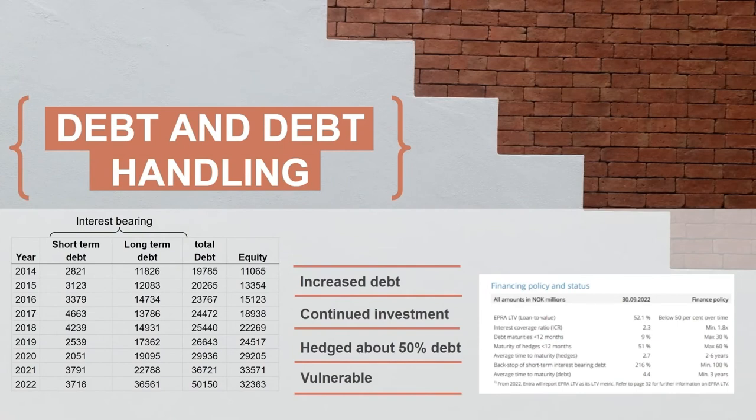Debt and debt handling — they have increased their debt. Here you can see the interest-bearing debt and total liabilities. Total liabilities are currently higher than equity, at about 1.4. Look at this change from 2021 to 2022 — for me, this is rough. This is the Oslo Areal purchase. So much of their debt is going into just one portfolio, one building.